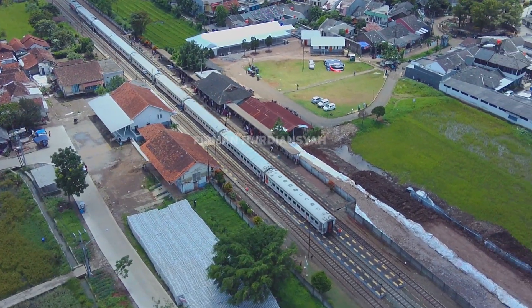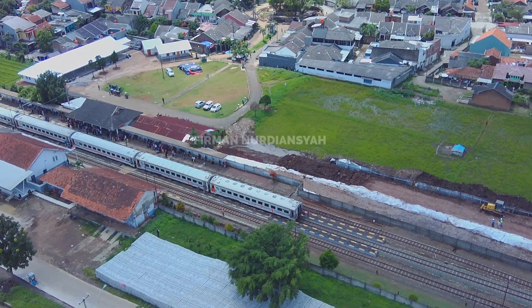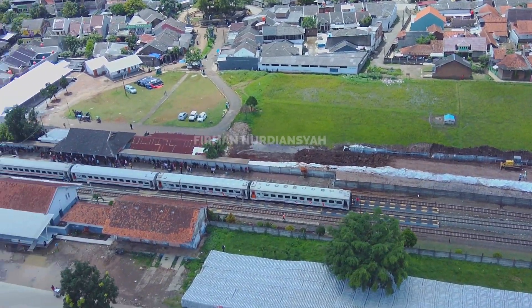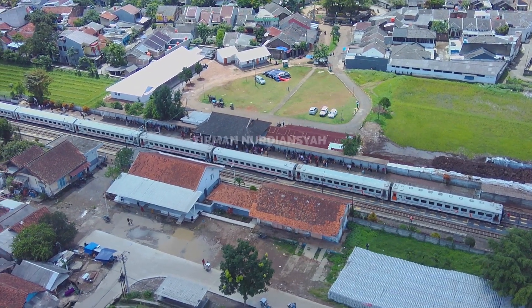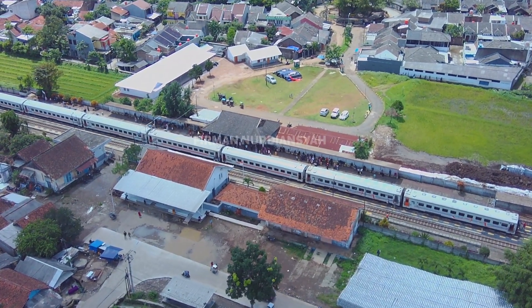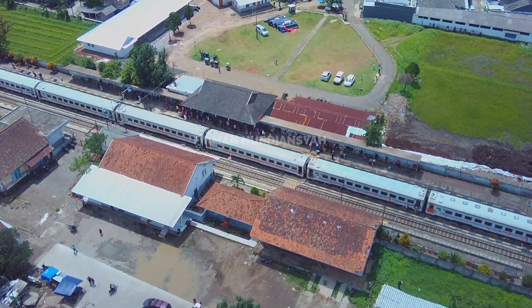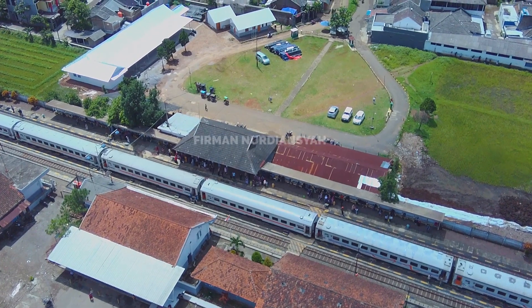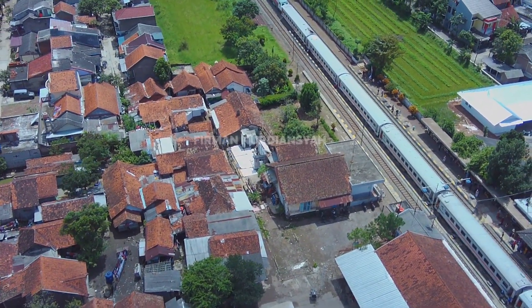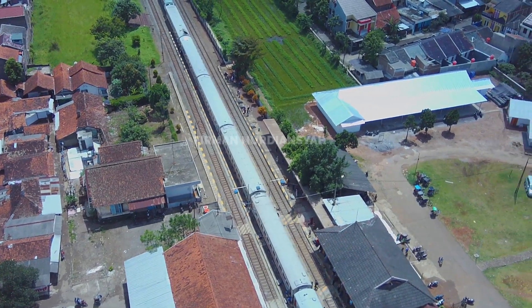Nah, ini kita ke sebelah utara. Kalau teman-teman lihat di bawah itu tumpukan putih, warna putih — itu bukan bangunan, itu tumpukan bantalan beton kereta, untuk proyek double track ini. Yang menumpuk itu sudah sangat tebal sekali kalau dilihat dari atas. Ini nih stasiun Ranca Ekek yang kelas 1, tapi masih tradisional — masih menyimpan warisan tempo dulu.